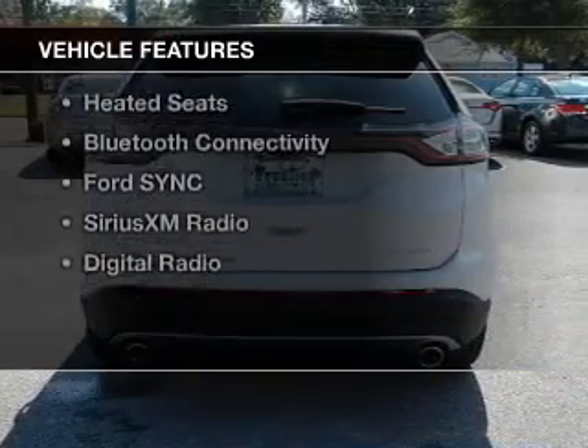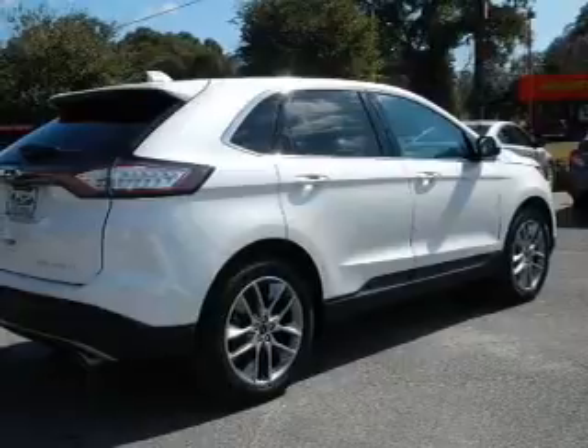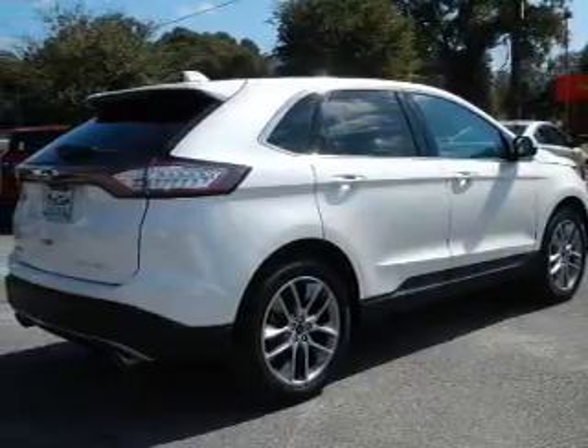The features include a turbocharger, a panoramic sunroof, internet connectivity, electric trunk, and leather seats with heated seats.